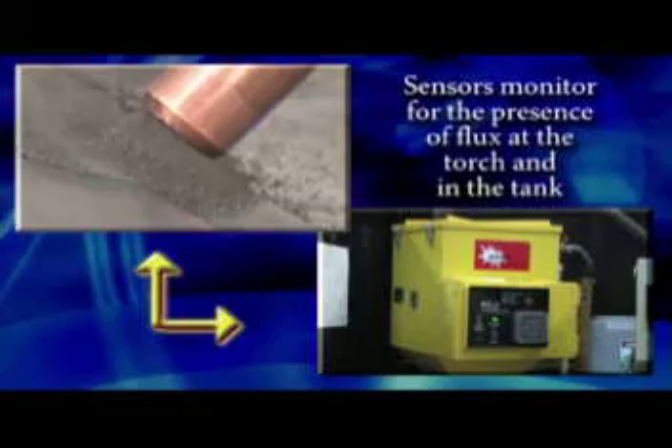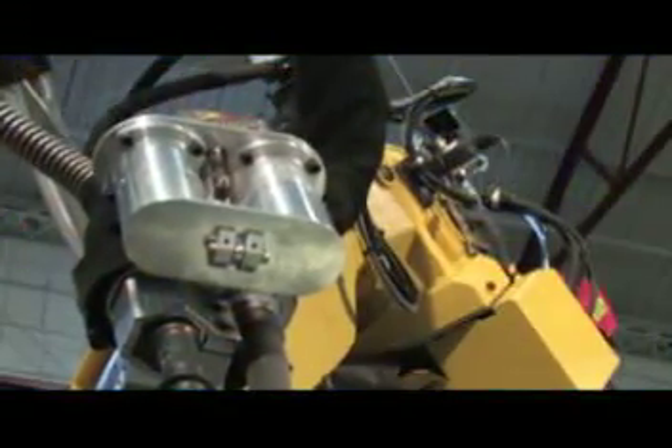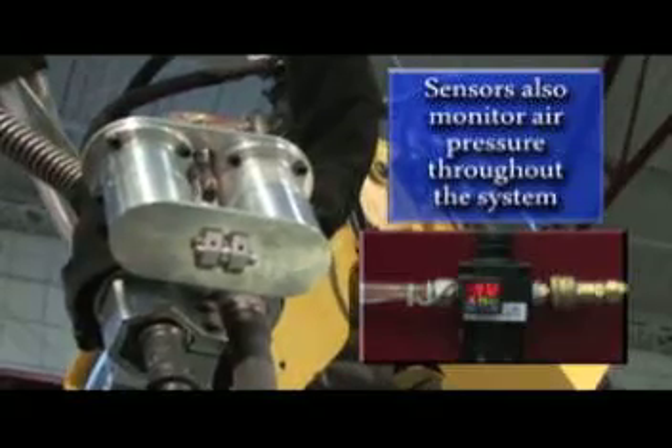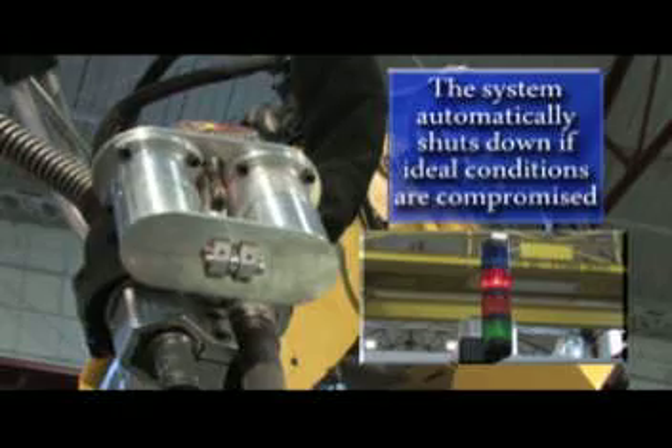Onboard sensors monitor for the presence of flux at the torch and in the tank. Sensors also monitor air pressure in the flux tank and throughout the entire system. The system will automatically shut down if ideal conditions are compromised to ensure weld quality.